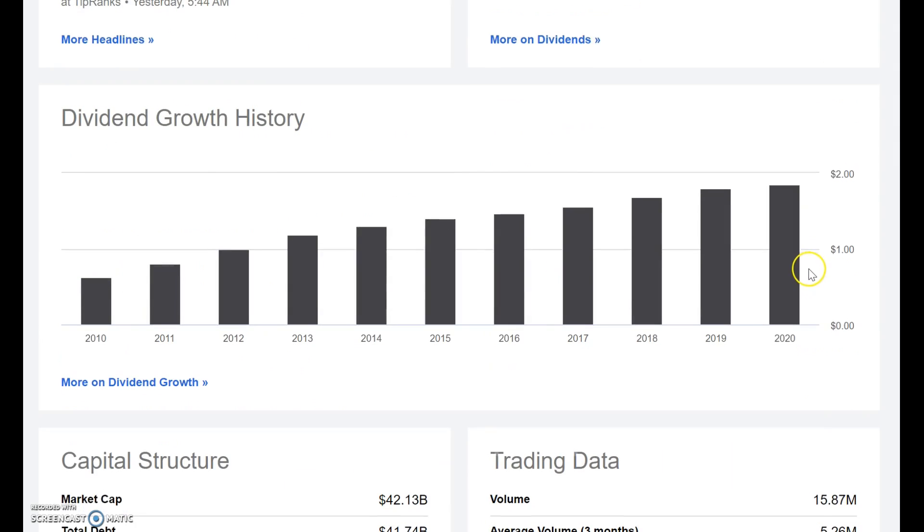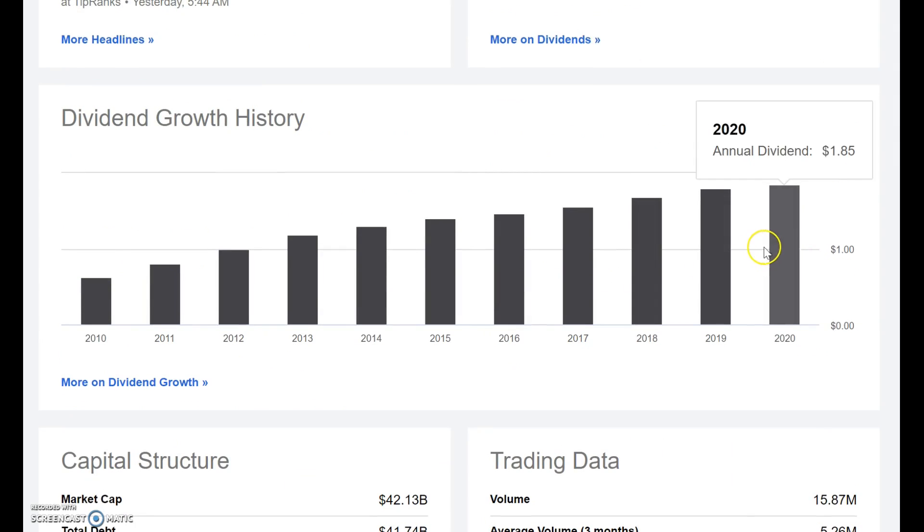The dividend has been growing — and as you can see from 2010, it's been growing at a steady rate right the way up to 2020. So for me it looks good.